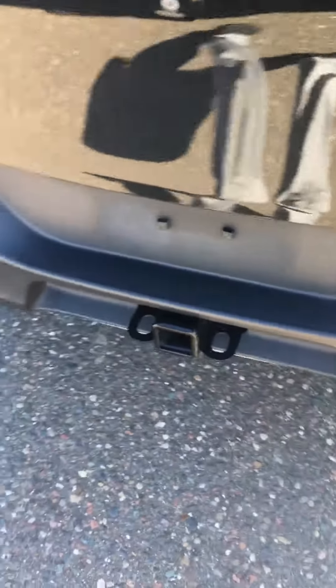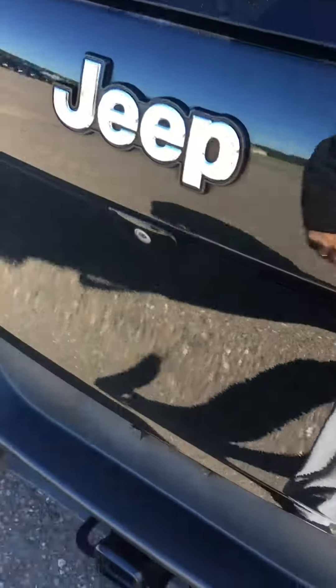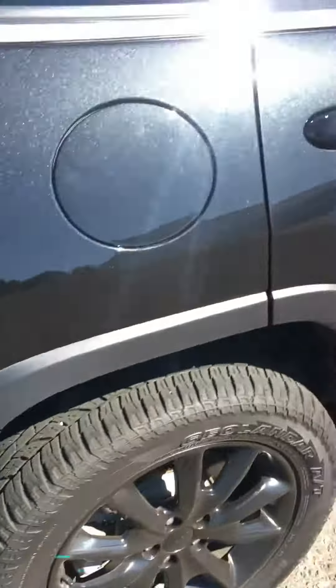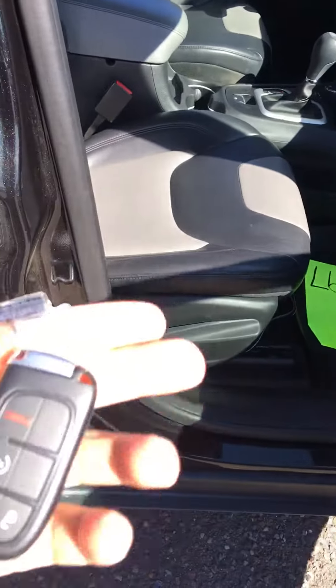Here is the second row — you've got a house outlet there in the second row. It's got a two inch hitch on there for pulling, a backup camera, and your seats will fold down in the second row as well for cargo. It also has keyless entry.